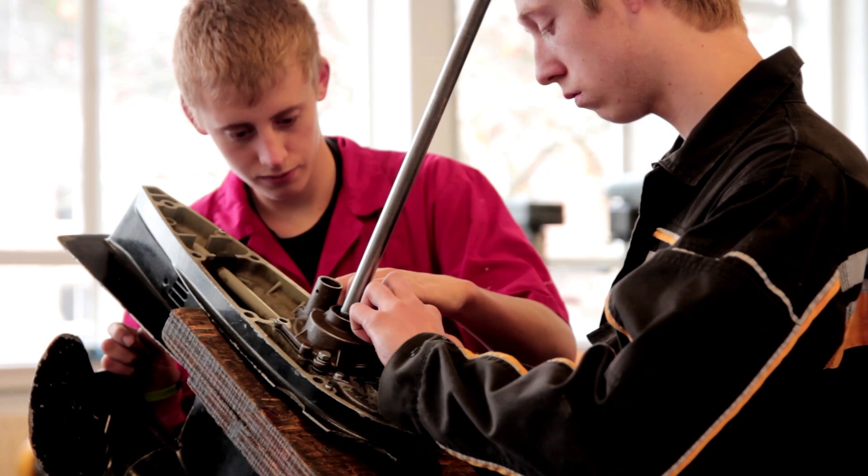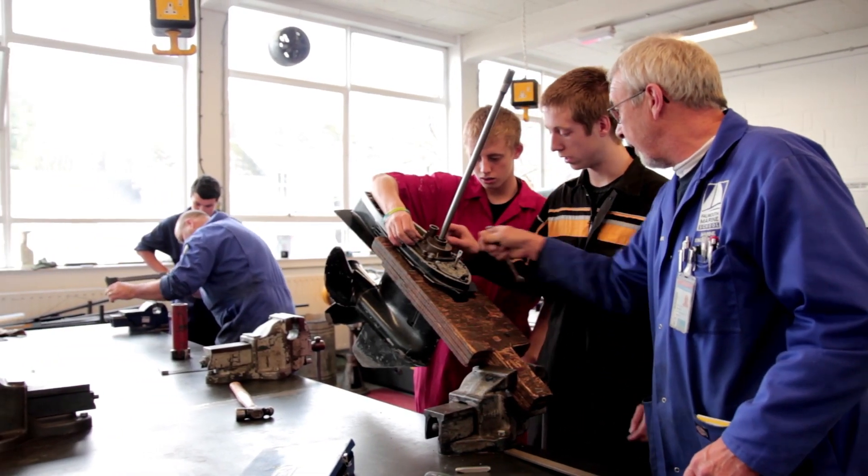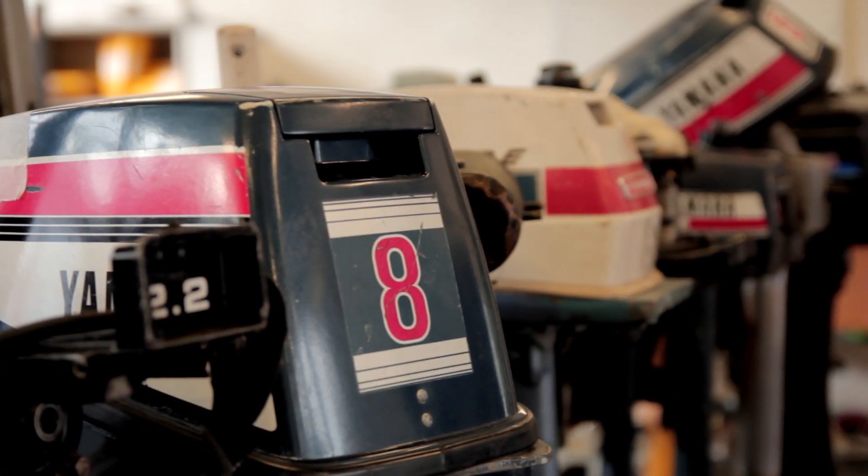In lessons and practical, we get to strip down Beta Marine engines. They are big, 120 horsepower, so we get to do the fuel systems, everything that's on it.